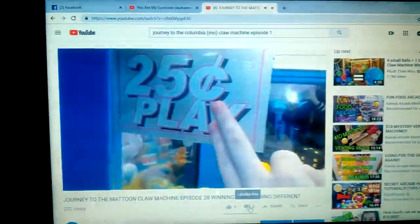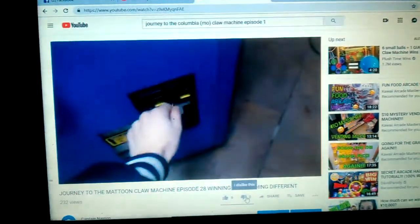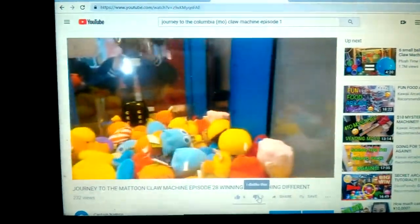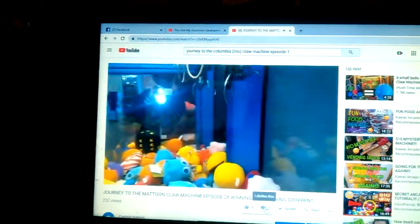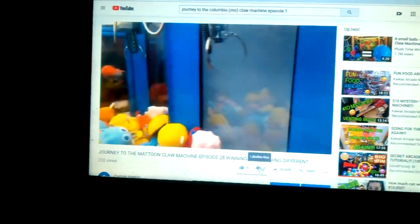Last time I was here, this machine was actually at 50 cents a play, and it's actually down to a quarter. They used to have a yellow thing in here, but they took that one out. Too bad I couldn't actually get to this yellow guy. I don't know if I could or not without hitting that ghost. No — see, that's not gettable. It's the opposite direction here.